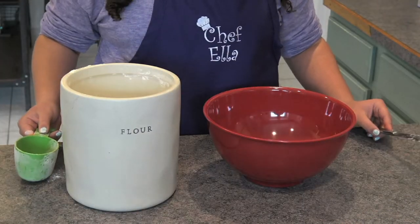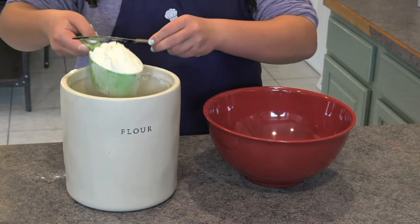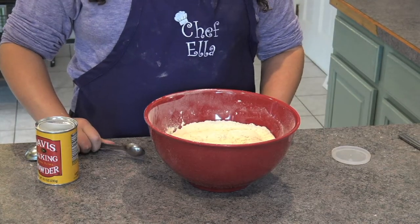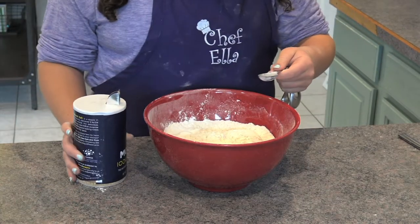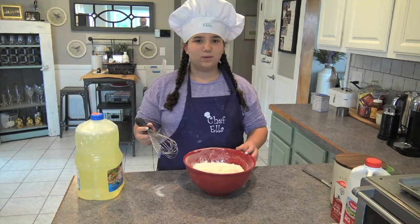First, we need to mix the ingredients. Five cups of flour — you need to make sure to smooth it out. Next is five teaspoons of baking powder. Next is one teaspoon of salt. And now we mix it all up.